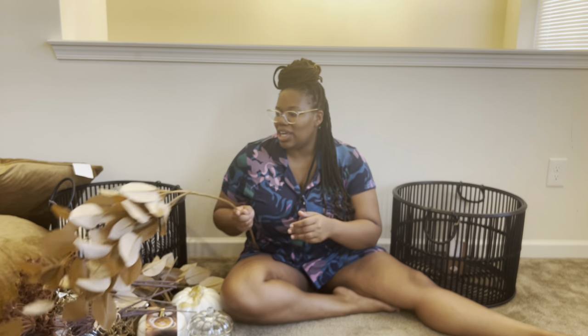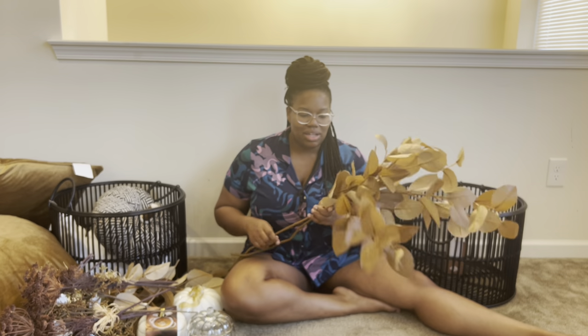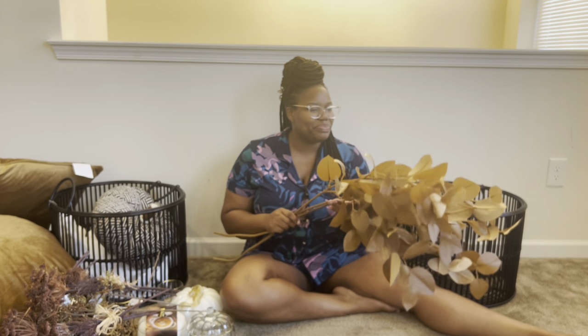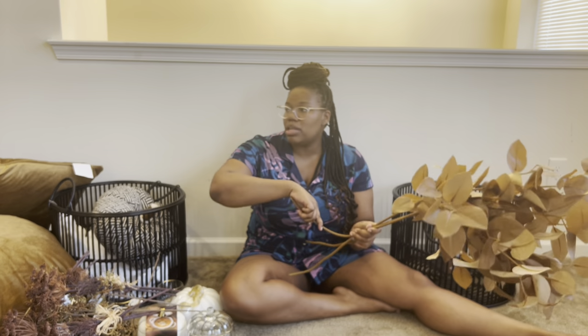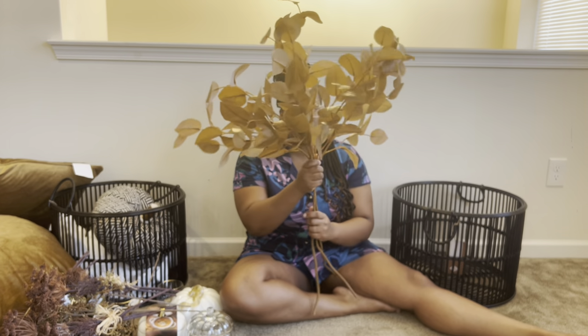I got a lot of cute fall stems. I actually just did a reel with these — they're so cute. They're like a brown stem, so you'll see the vibe I'm going for. These ones were $9.99 per stem, kind of pricey, but they're really cute. I love them. I already started to bend them up because I tried them in my vase already just to make sure they were going to fit and look cute, and they do.